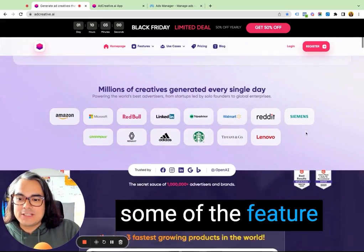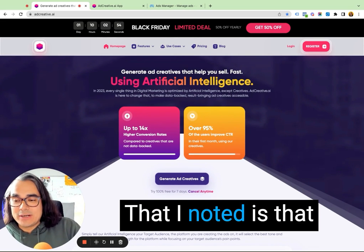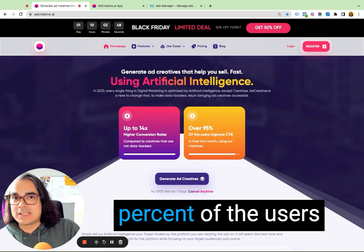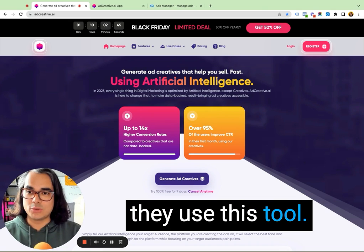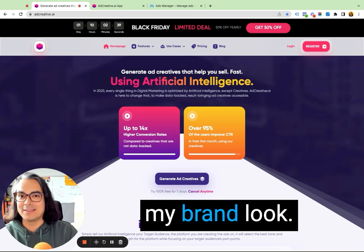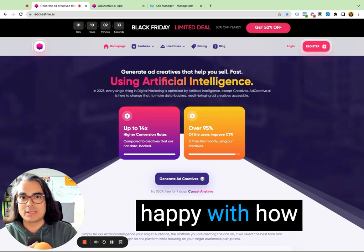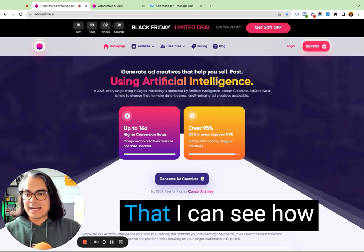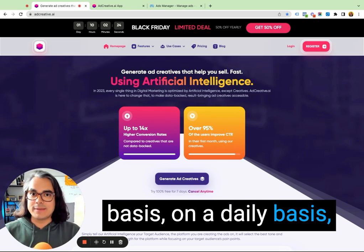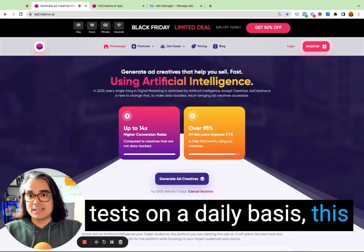Let's run down through some of the feature list before we take a look at the ad creative that I actually made with this. AdCreative.ai says you can get up to 14 times higher conversion rates using their tool, and over 95% of users report an improved click-through rate. This creative looks amazing — when I used it I was pretty surprised at how good it made my brand look, really, really better than anything I've created in Canva myself. I'm really happy with how the creative looks. It was so easy to generate that I can see how you'd get those 14 times conversion rates because you can just generate new creative on a weekly basis, on a daily basis — whatever your brand's marketing budget demands.